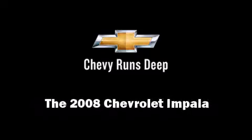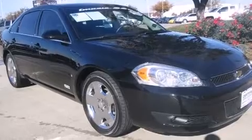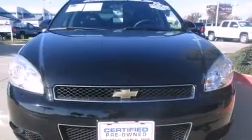Introducing the 2008 Chevrolet Impala. With fewer than 50,000 miles on the odometer, this four-door sedan prioritizes comfort, safety, and convenience.